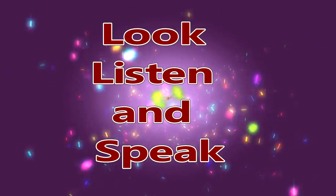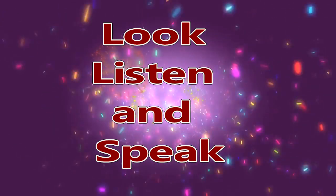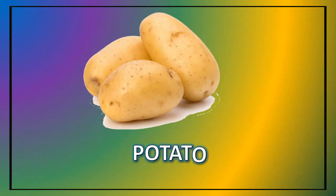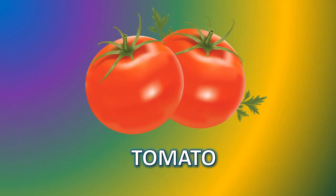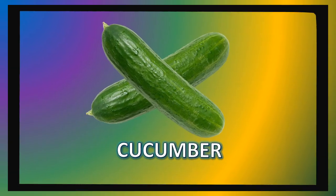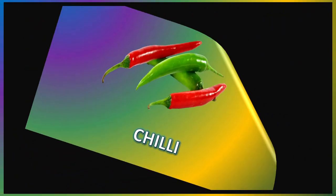I'll repeat again. Look and speak. Potato. Tomato. Pumpkin. Cucumber. Chili.